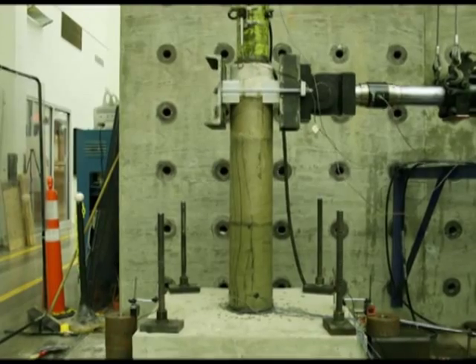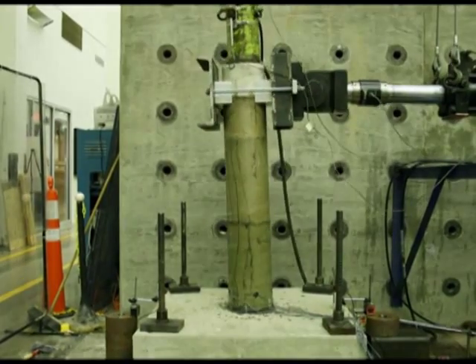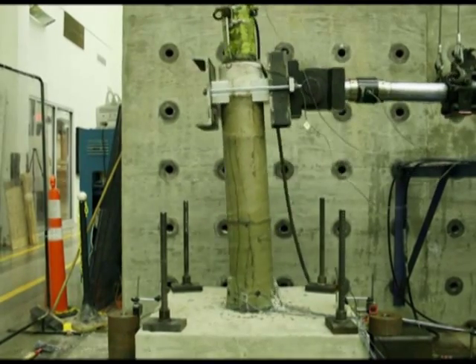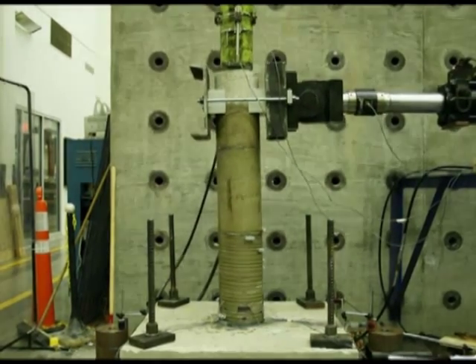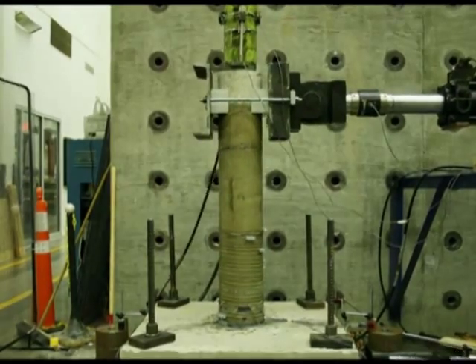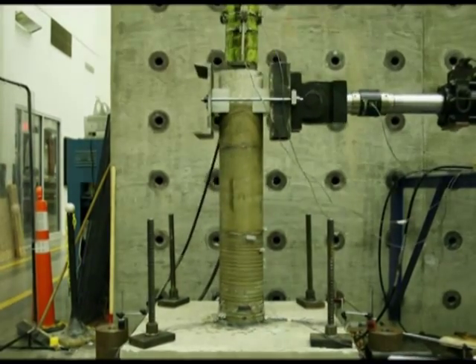In the second column we applied the current technology which is currently being implemented and used in bridges using fiber-reinforced polymer wraps. We also applied our new technology using shape memory alloy spirals on one of the columns. On the fourth column we applied both technologies — the existing and the new technology — in a hybrid scheme. The four columns were then tested under quasi-static lateral cyclic loading.